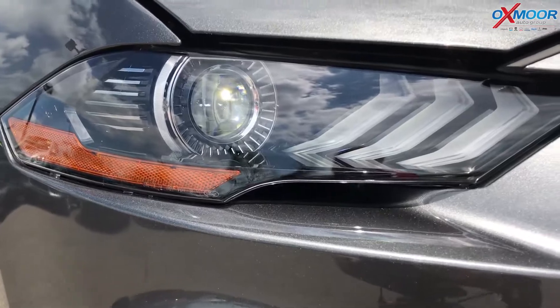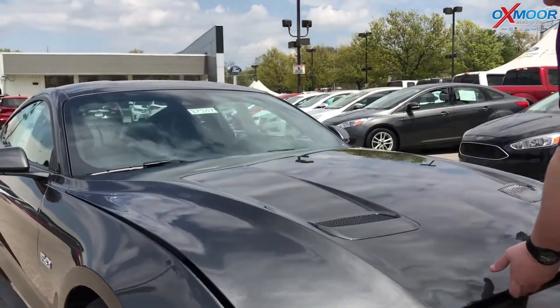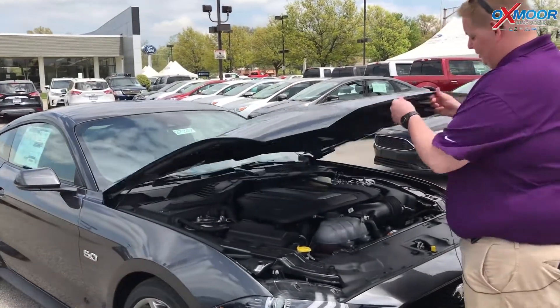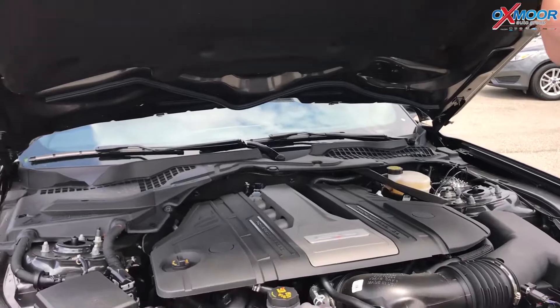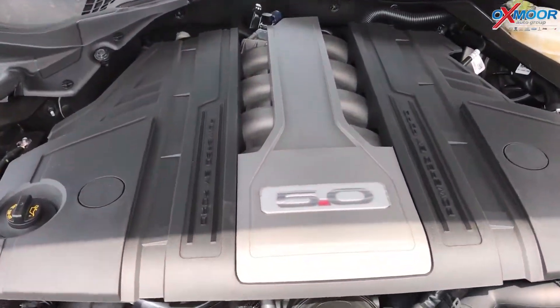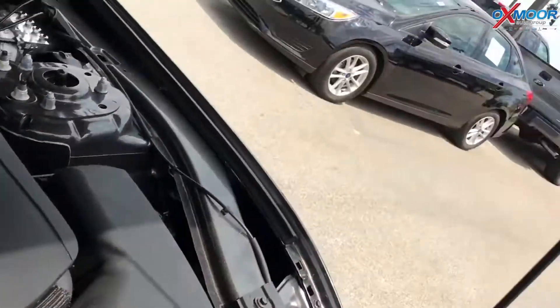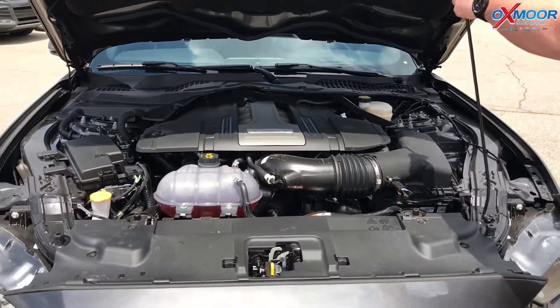I also want to go over its capabilities and show you under the hood. This is our 5.0 engine — we've been using 5.0s since the 80s. You can see underneath it's 460 horsepower, and that is your stock GT. That's a lot of horsepower for a car like this.